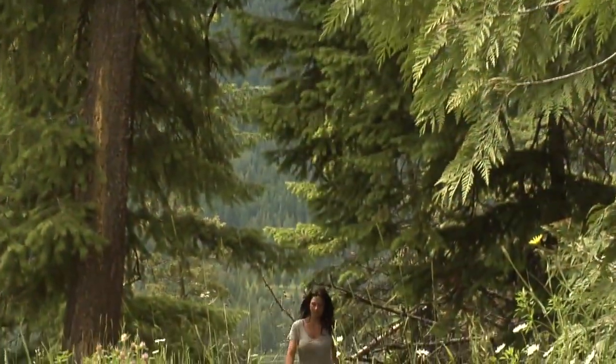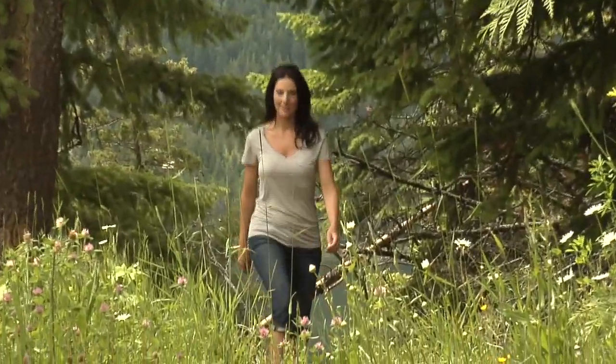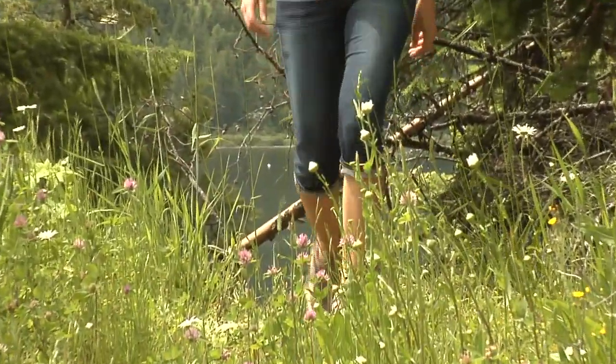Or, lace up your hiking boots and get out for a walk. With so many trails to choose from, you can decide how relaxed or rigorous you'd like it to be.